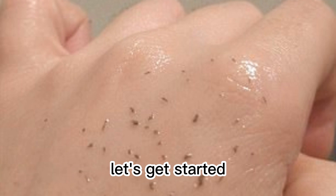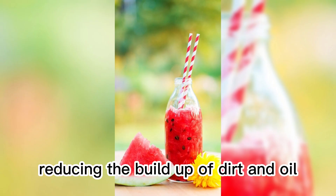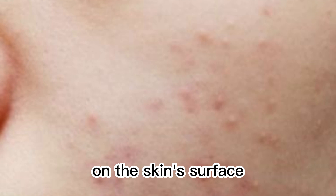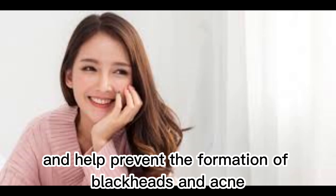Pore cleansing: the water content and natural fruit acids in watermelon help clean the pores, reducing the buildup of dirt and oil on the skin surface. It can leave the skin feeling fresh and clean, and help prevent the formation of blackheads and acne.